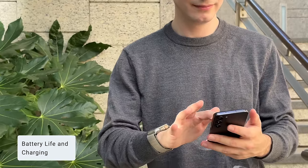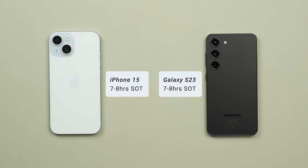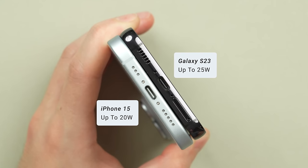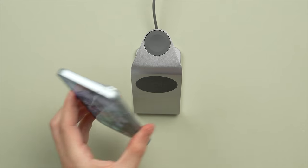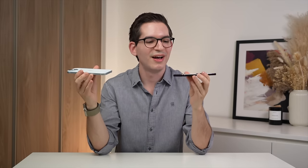As someone who runs their own business and uses their phone for too many hours each day, battery life is crucial. Thankfully, both the S23 and the iPhone 15 offer strong battery life — I typically get around seven hours of screen-on time, which translates to a full workday and evening of use with around 20% remaining when I charge each night. Both phones now support USB-C, and the S23 supports slightly faster charging at 25 watts versus 20 watts on the iPhone 15. The S23 also supports reverse wireless charging for Galaxy Buds, while the iPhone 15 supports MagSafe for automatic alignment on wireless chargers and accessories like wallets and stands. Overall, both are great for battery life, and each adds unique charging features — I consider this category a tie.